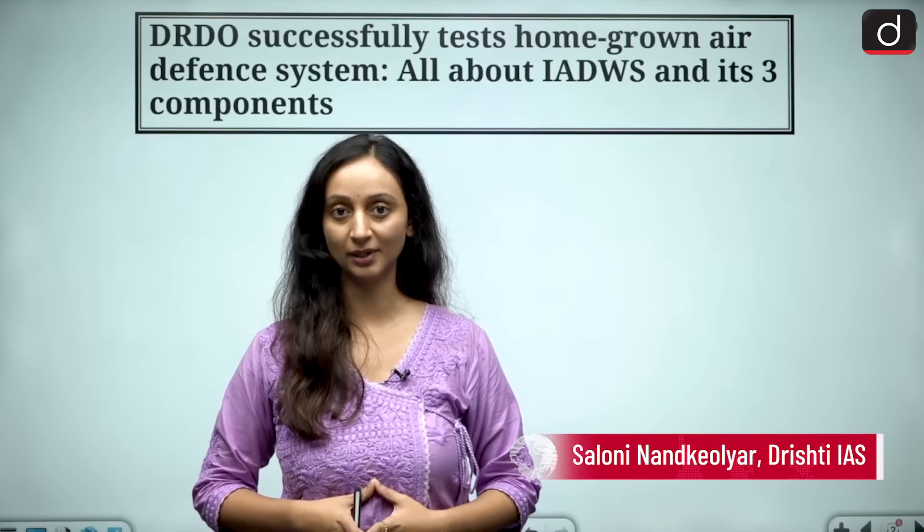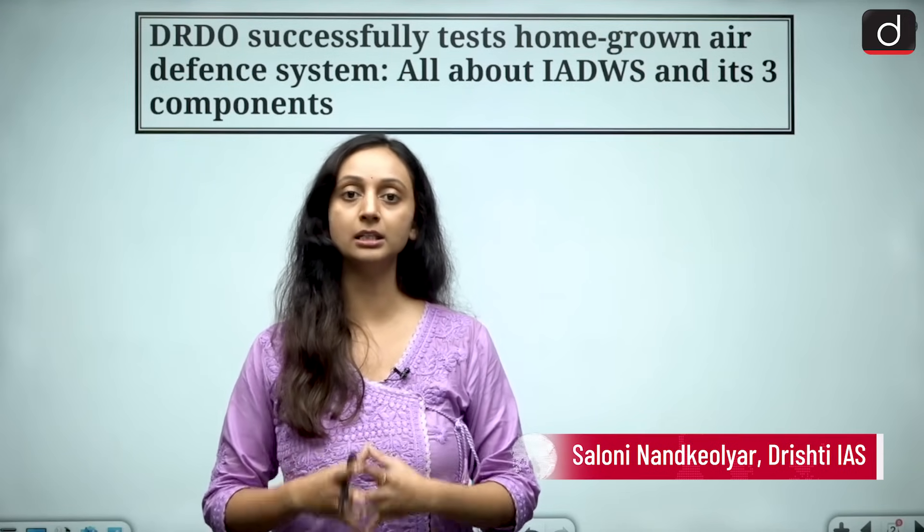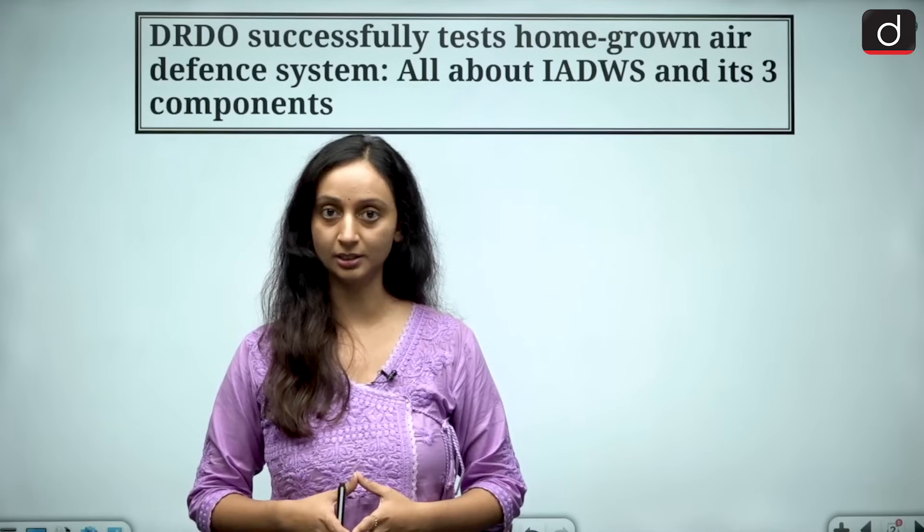Hello and welcome to Drishti IAS. My name is Saloni Nath Kehliar and in this video, we will understand the tactical significance of this air defense system.